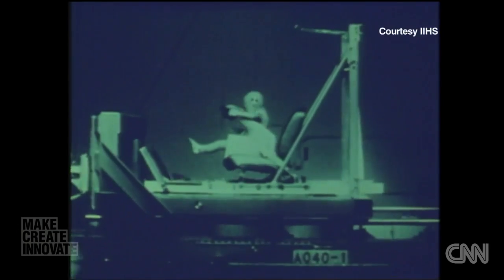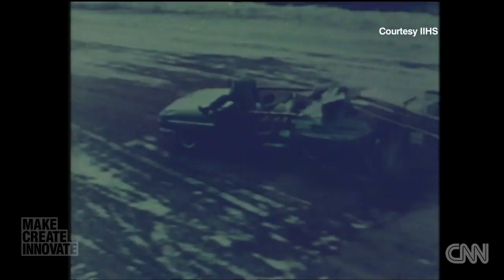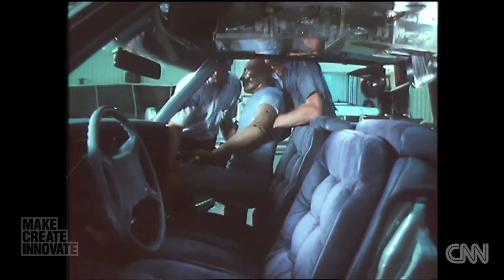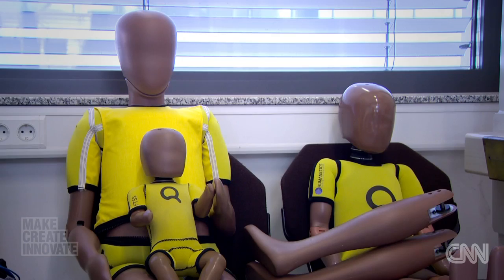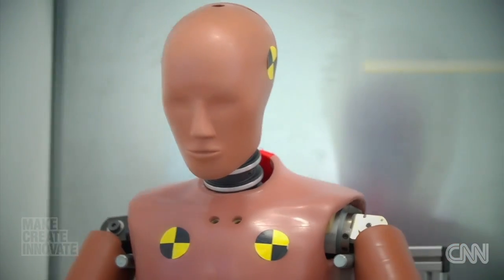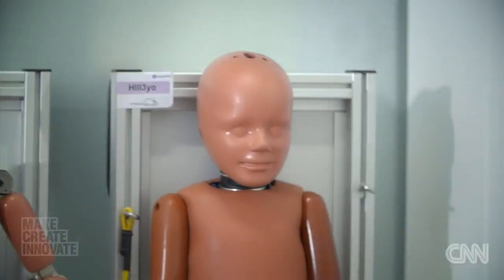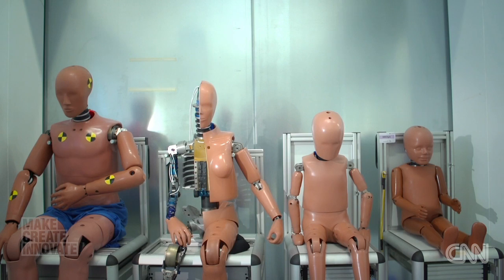To begin with, the dummies used in cars were rather crude — made of wood, rope, and sandbags. But over the years, he's evolved into a much more sophisticated piece of technology, and a family man. The population of dummies expanded from the basic male to a female, to a very large male, and then included a child population, because the injury rate in children in cars was dramatic.